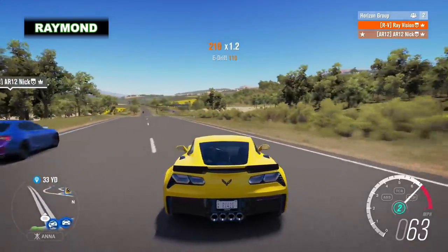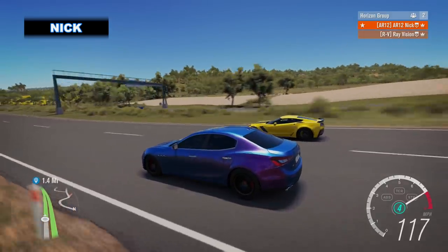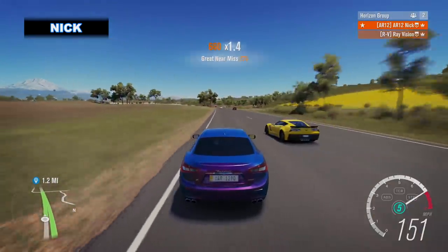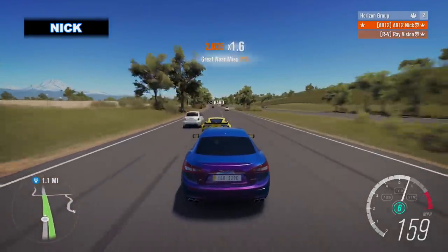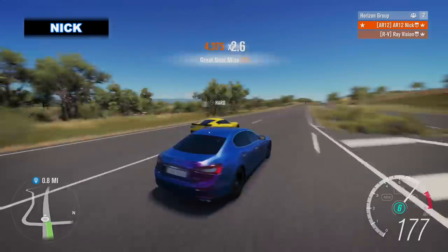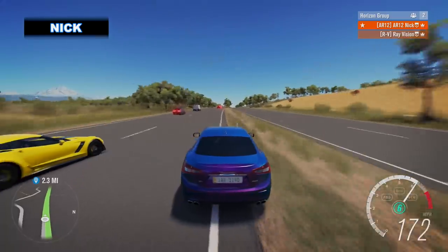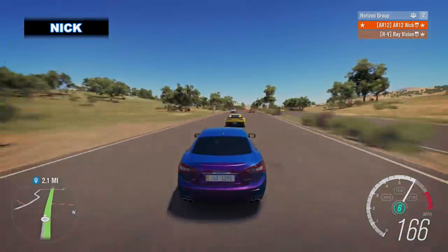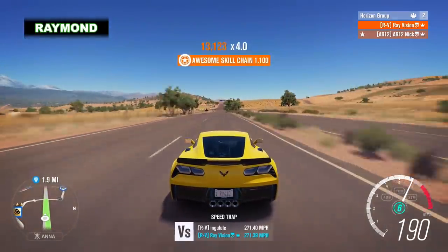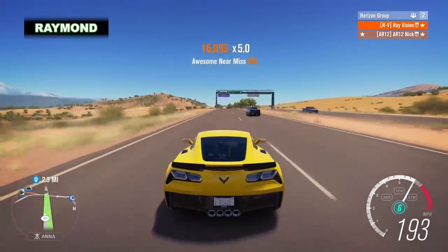Here we go — look at me! I'm not even pulling away from you that much, even with like 100 more horsepower — that's ridiculous. 160... 175... 180... come on. 190, here it comes — 191, 192, 193! So you've beaten the GTR — take the next exit.